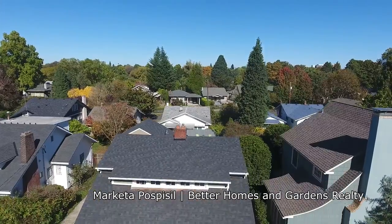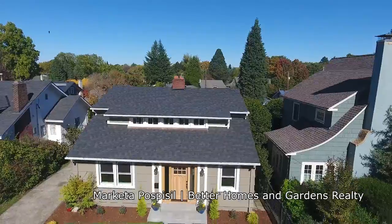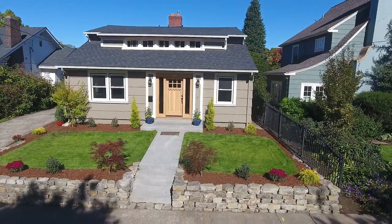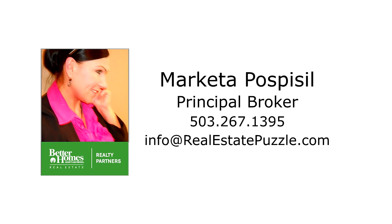An exceptional home, lovingly restored while maintaining its original charm and character — you'll find it all here waiting for you to call home. This is just a preview; there's so much more for you to see. To schedule your own personal tour, please contact Marketa Pospisil with Better Homes and Gardens Real Estate at 503-267-1395.